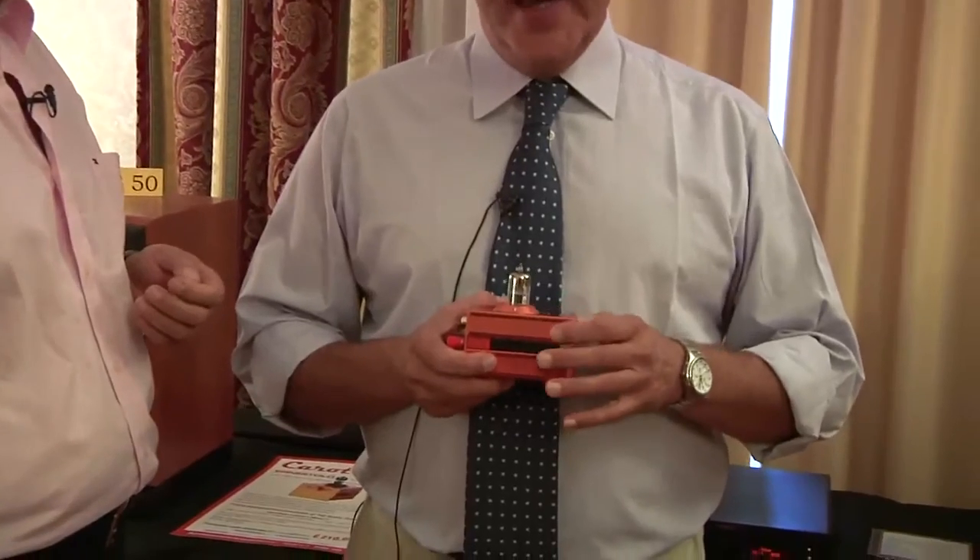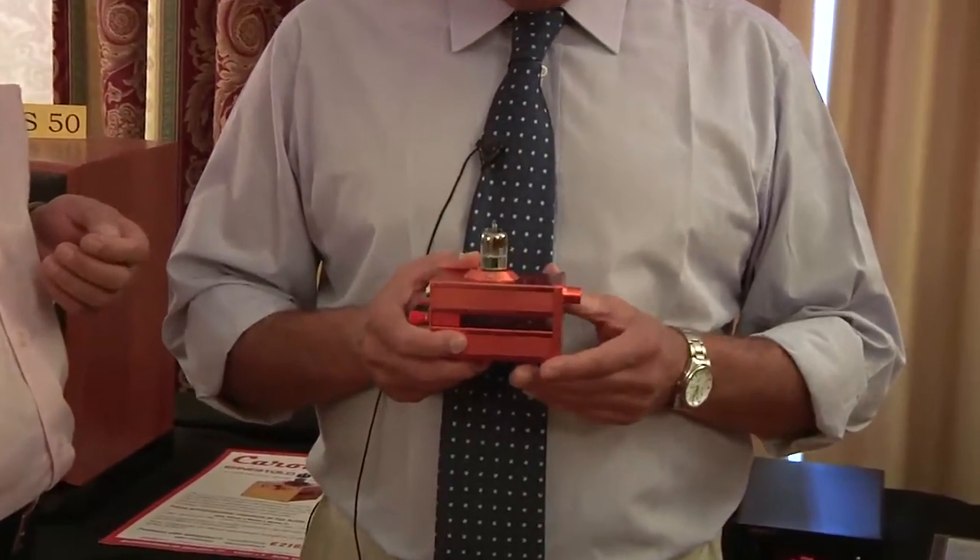Sorry for my English, very bad. My company is in Italy and my company has 25 years of work. The new product is the Carat One. It's the smallest Class D amplifier, but very, very quality audiophile.